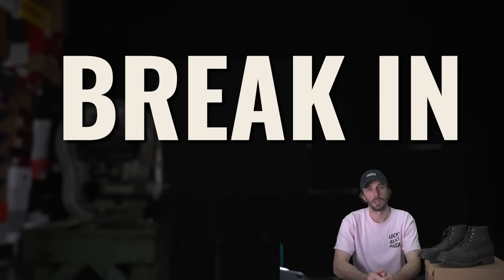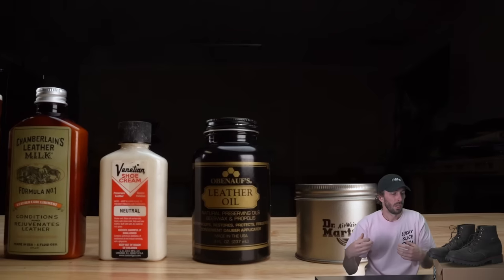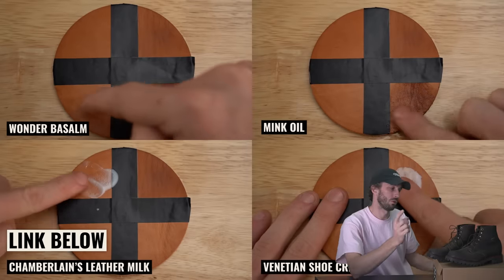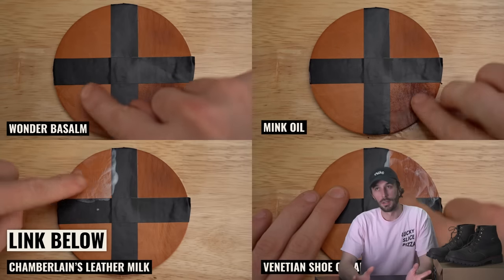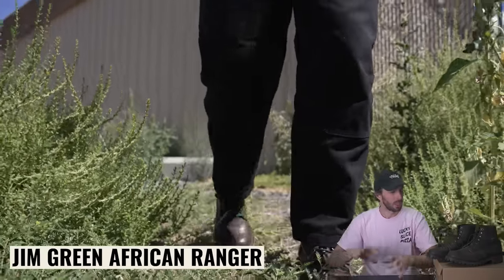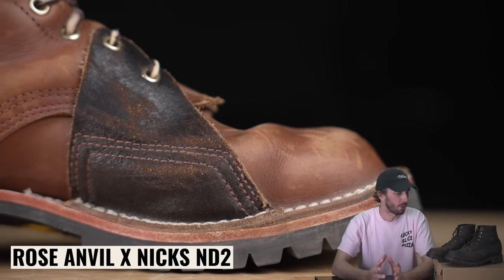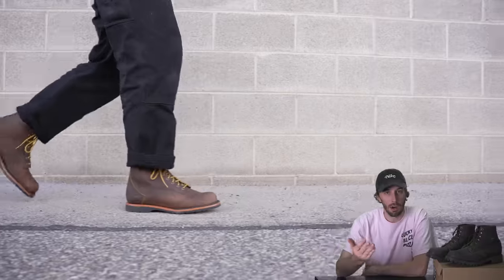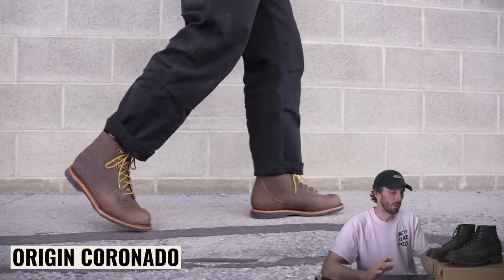Break-in is another thing to consider — it won't be fun at first. Most heritage boots have thick two-and-a-half millimeter leather that takes a while to shape to your foot. You can add mink oil or conditioner to help break-in, but keep in mind it will darken your boots, so test a small spot first. The foolproof method: wear them a couple hours at a time for the first few days — around the yard, doing chores, around the house in the evenings. Don't take them on an eight-mile hike on day one or you'll get blisters. Ease into it, wear a couple pairs of socks if needed.